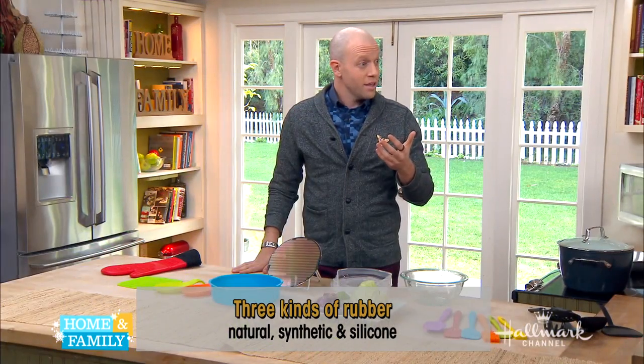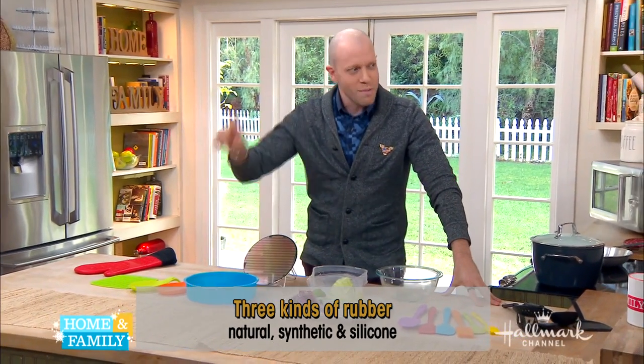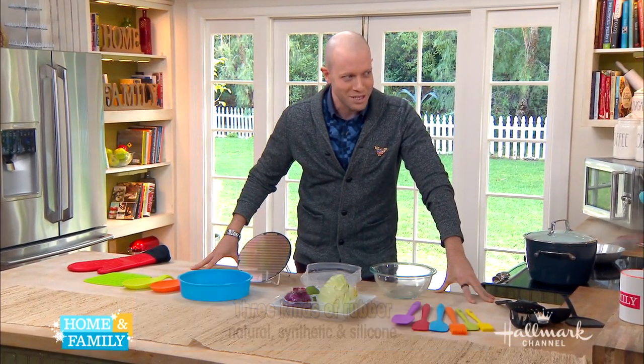Is the rubber tree the whatever you just said — Hevea brasiliensis? That's the official name? We might want to check with Shirley on that one later, but for people like us, it's really just a rubber tree.